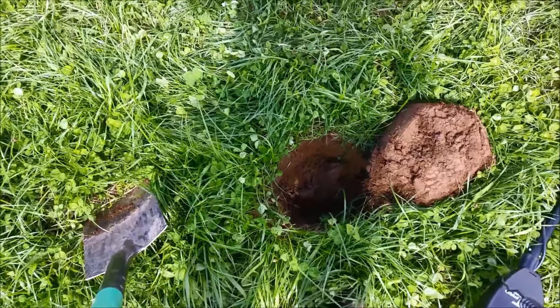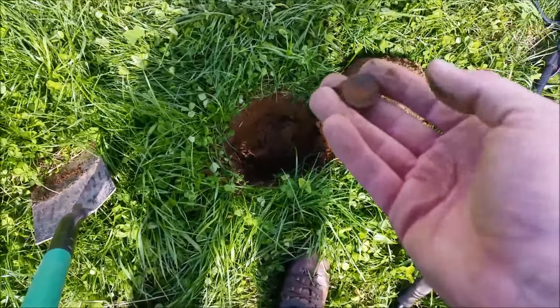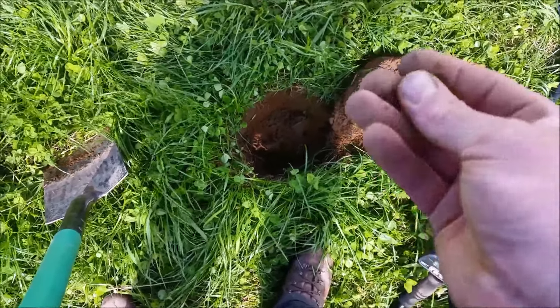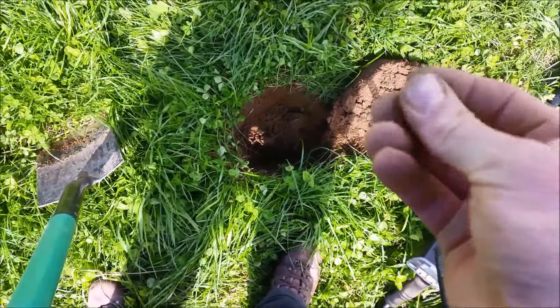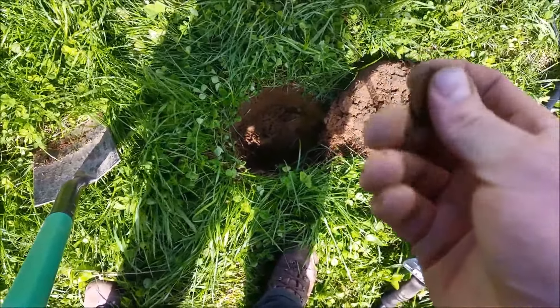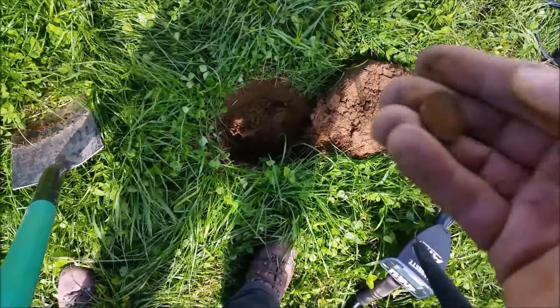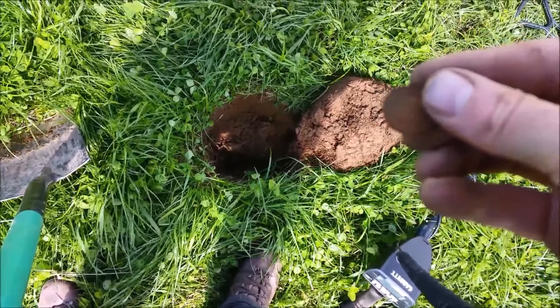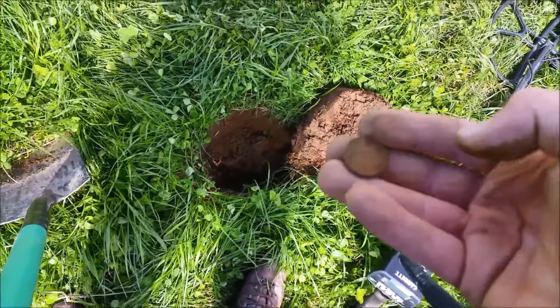Same field again. Thought I'd come back for another try today. I've had about 2 or 3 digs but nothing much. This is the first coin, which is a 6d - 50 bit. Still a few coins in here yet. 1950s, some of it.